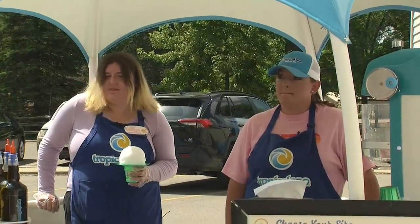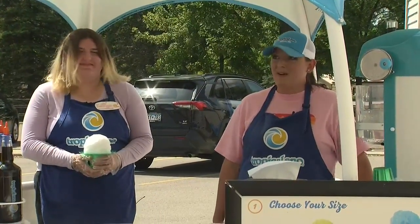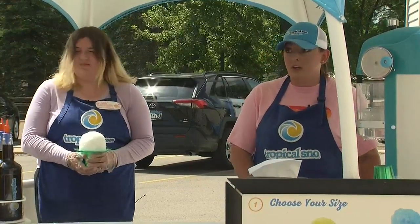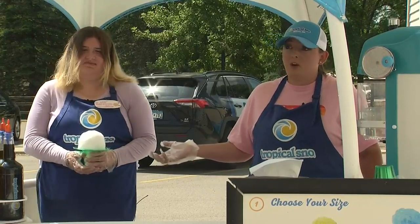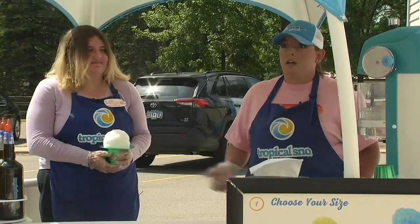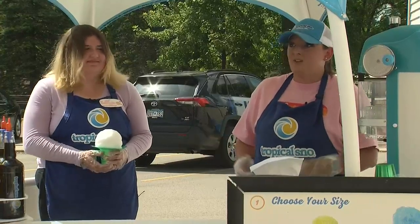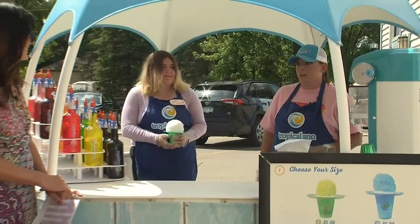Not too much equipment needed. You just have the thing that shaves the ice — our commercial shaver. It runs off a marine grade battery, so we're pretty self-sufficient. We do have a chest freezer that we carry with us in our trailer, and that keeps the ice cold because it's full to the top of ice. We don't need to plug it in because it maintains the temperature, which is awesome. That's really about it.